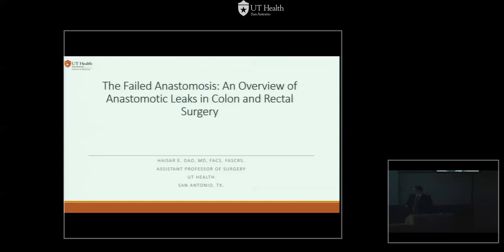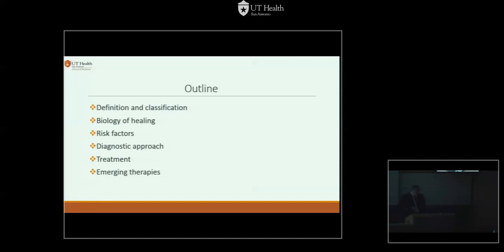We're going to go over what the definition is, and that might be more complicated than we might think — the biology of healing, what risk factors have been described, not necessarily proved, but you're going to find them in the literature. How to diagnose these, treat them, and what's new out there to treat or maybe prevent anastomotic leaks.